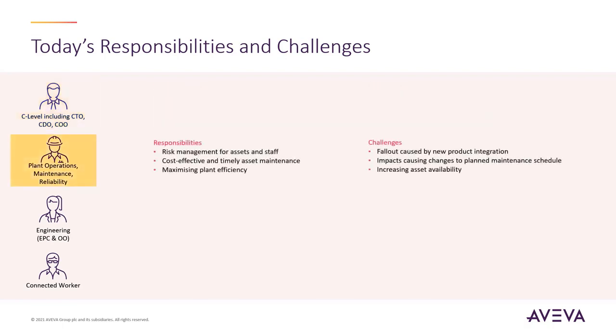As a member of the plant teams, it is important to manage risk for assets and staff whilst maximizing plant efficiency, but they are restricted by impacts caused by changes to the maintenance schedule and increasing asset availability.